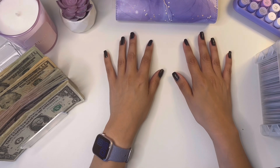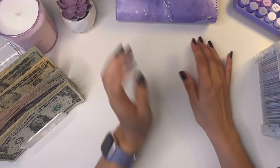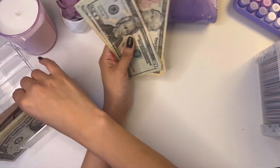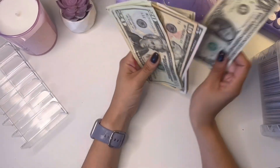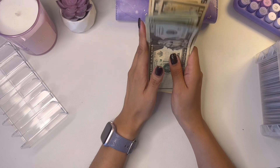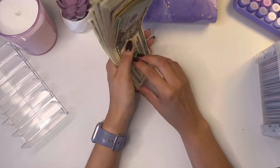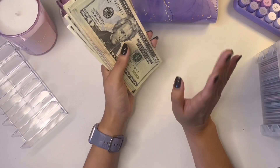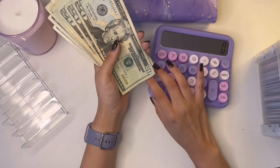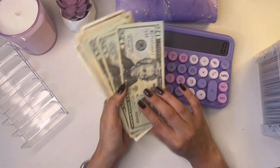Hey everyone, welcome back to my channel! Today I'm doing my savings challenge video and I do have real cash here. I just didn't like how I had prop money — there's something about real money versus prop money. I love stuffing everything with real cash and then after the month ends trading it off with prop money.